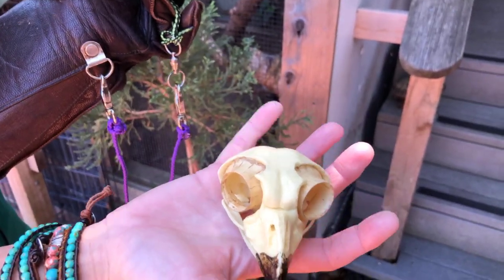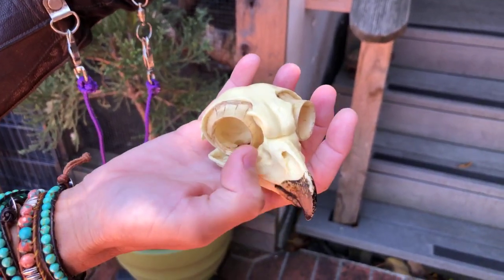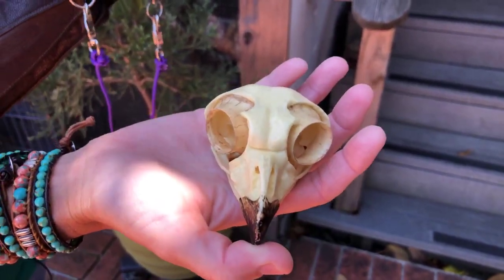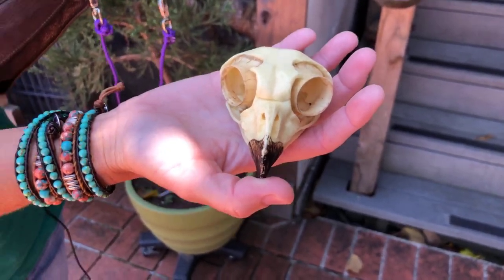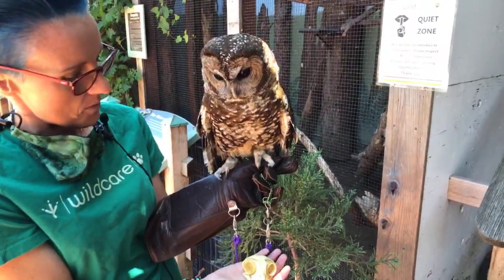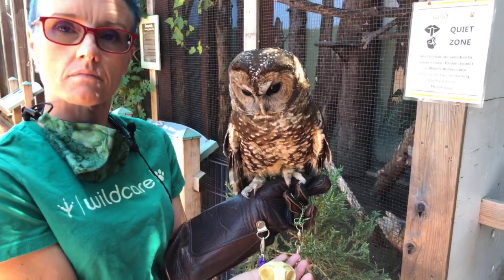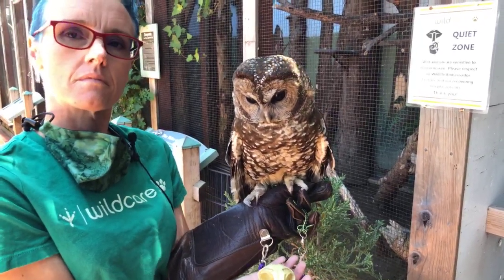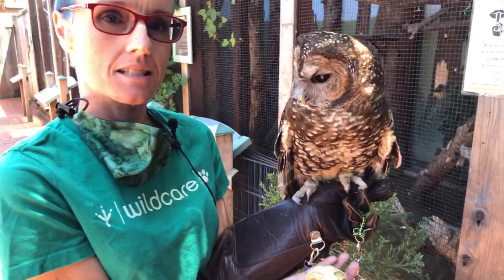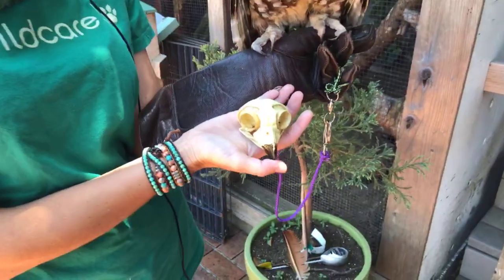Great horned owls like to eat skunks. They do have taste buds though. The taste buds are actually located on the roof of the beak in the back and in the front. Taste buds are not as developed as ours. They eat some disgusting stuff, but they definitely have to know by taste too, if it's rancid or something they definitely want to eat. Sequoia does prefer mice over rats — apparently mice taste better.